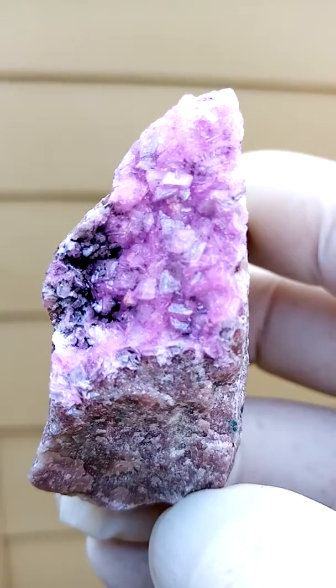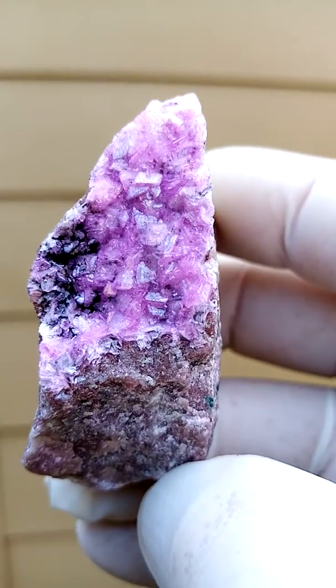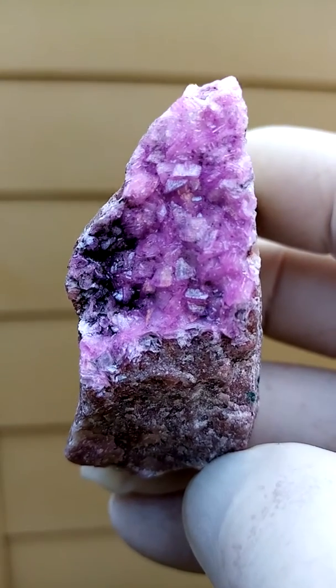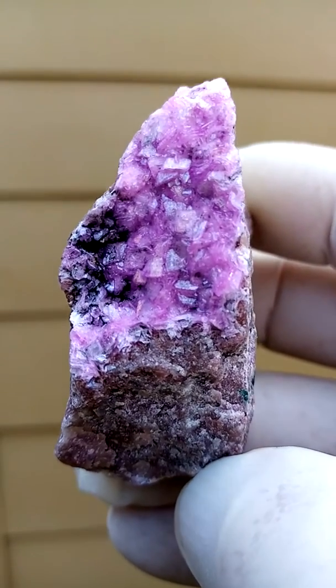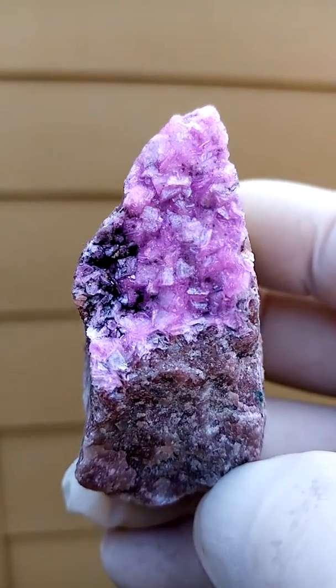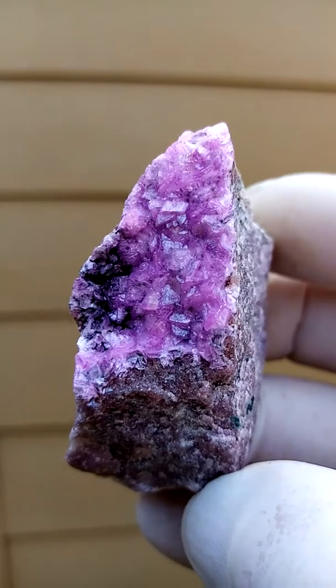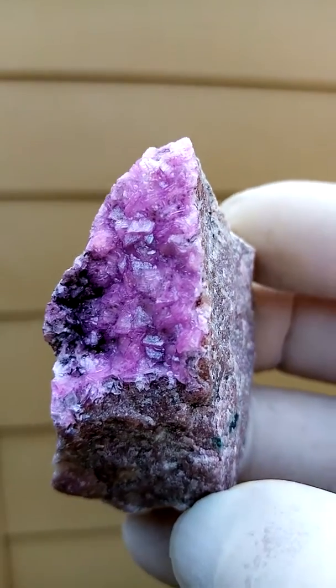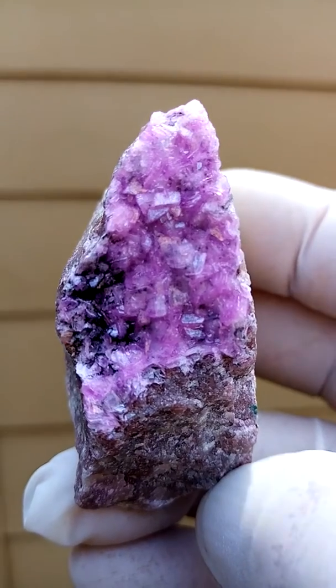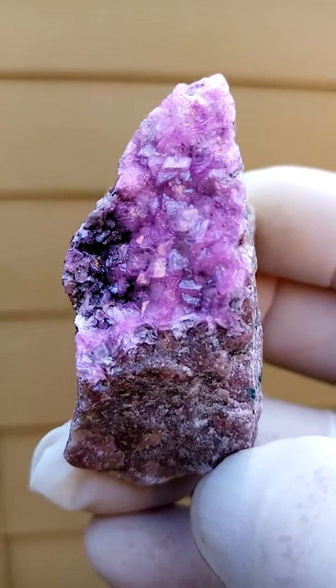I'm going to zoom in a little bit so we can... Unfortunately, the exposure goes a bit haywire when I do this. Here's a better idea. Have a look at those crystals all around it. Perfect face. And lovely, lovely color. And the color of all these Cobaltons are so different, you know. Traces of pink, various shades of pink running from pink to purple.